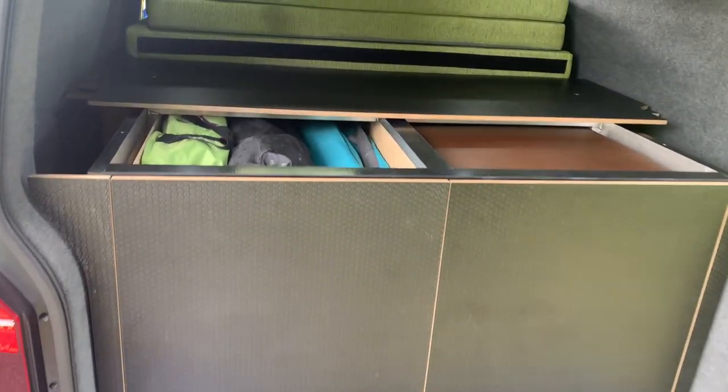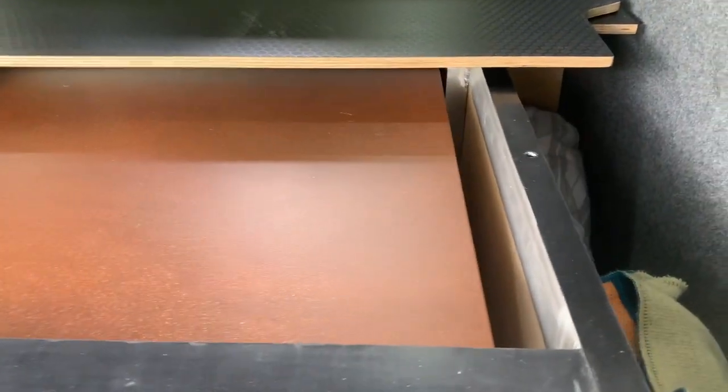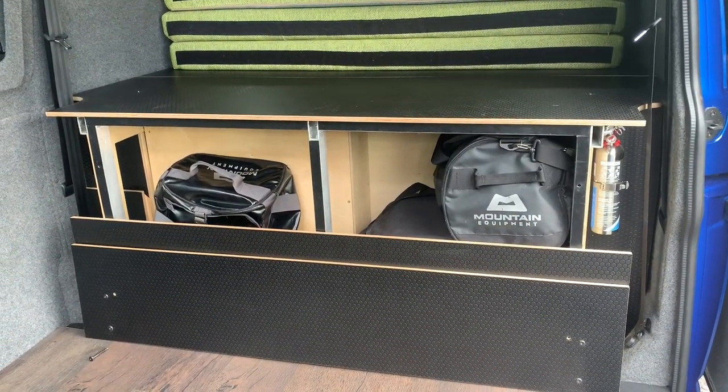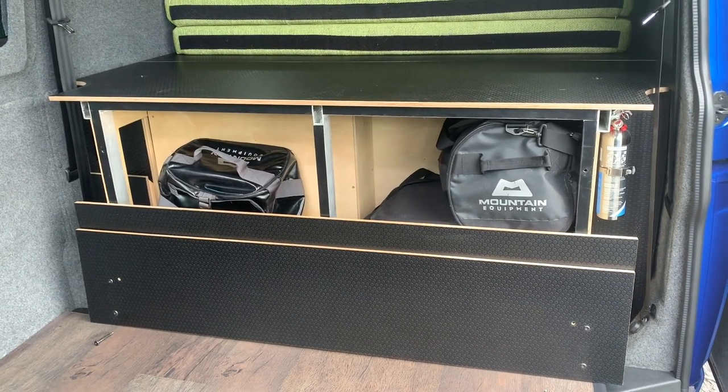If you lift the rear section, to the left-hand side you've got access to the jack, wheel brace, and some storage. Over to the right-hand side of the pod there's more additional storage. From the inside, once you unscrew the top panel, this gives access to where we keep our portable loo and luggage bags.